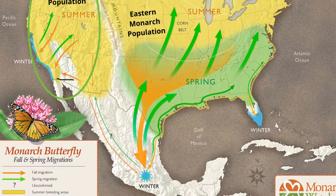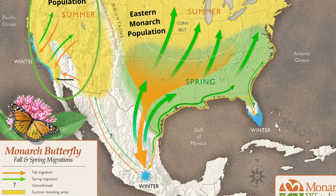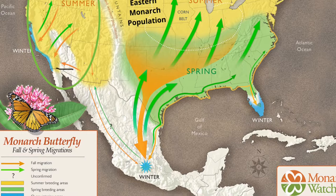The Eastern monarch population is much bigger than the Western population. That means there are many, many more monarchs in the east than in the west, and there are more monarchs at the wintering sites in Mexico than here in California.